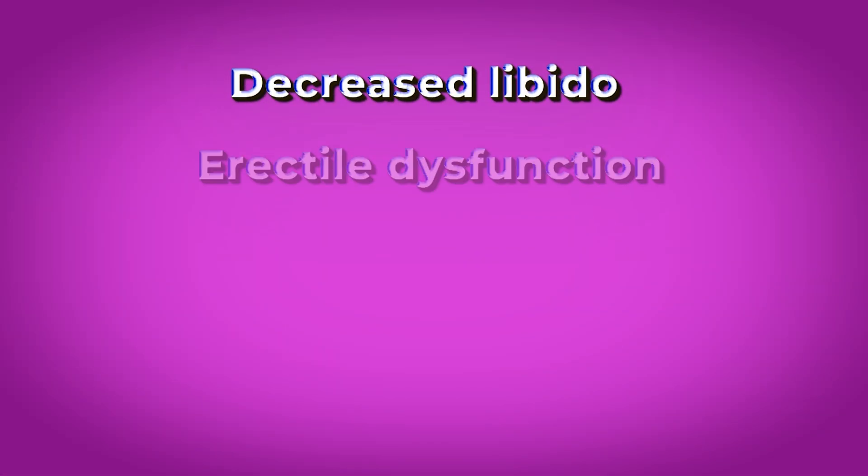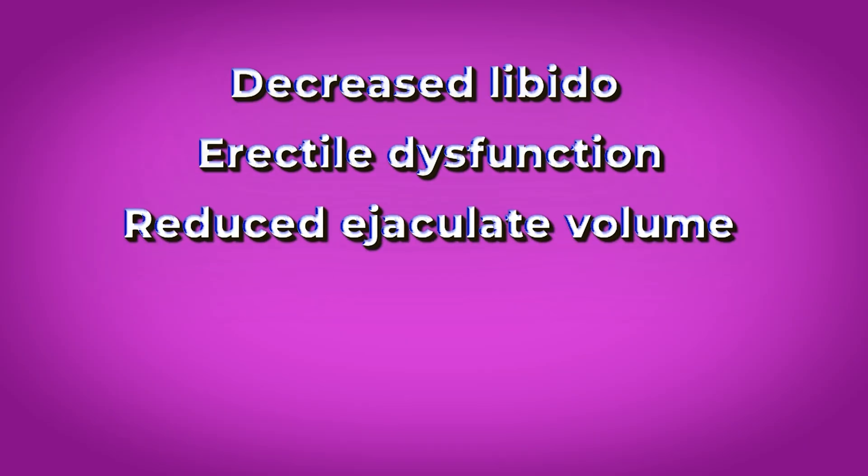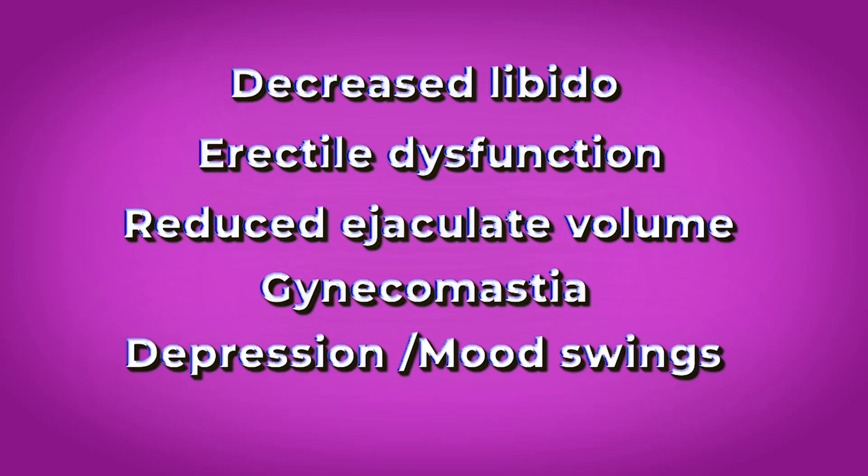The recovery time depends on how long you were on dutasteride or finasteride. The side effect profiles are actually extremely similar for both drugs. Both medications can cause decreased libido, erectile dysfunction, reduced ejaculate volume, gynecomastia (breast enlargement), and depression and/or mood changes — all things that can happen from reducing DHT in your body. When you reduce DHT and increase testosterone, it can sometimes result in a spike in estrogen, leading to high estrogen side effects as well. These are all things that need to be monitored with blood work, using the lowest possible dose at first and tapering up.